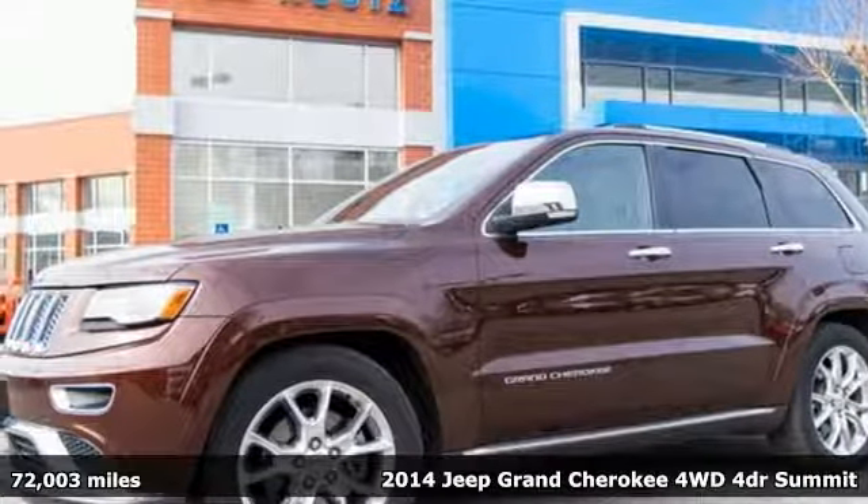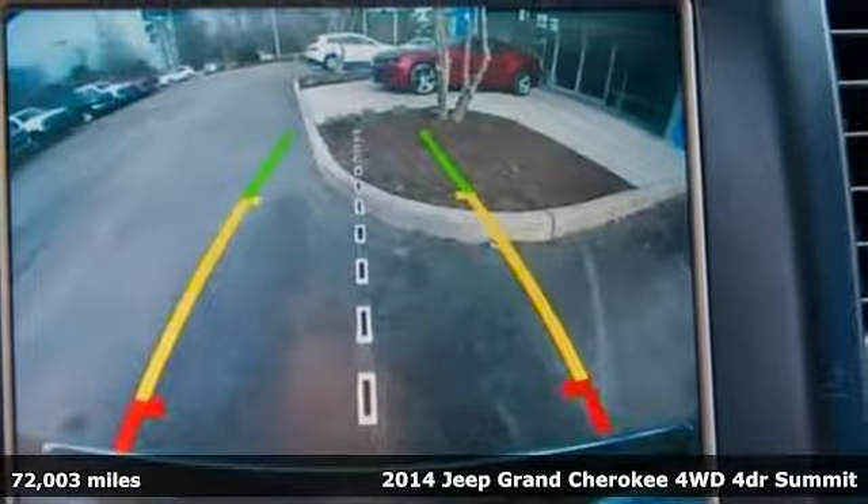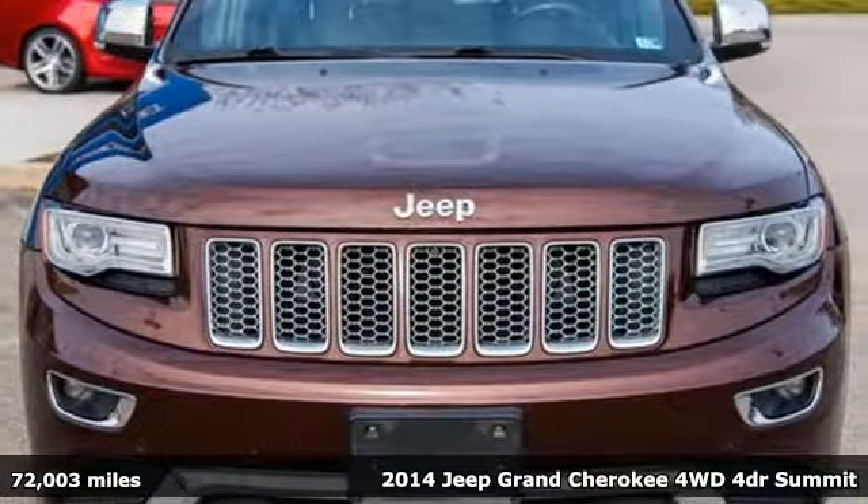It's a 2014 Jeep Grand Cherokee. Welcome to a ride that is as spectacular as the scenery. It's well equipped with the features you need.